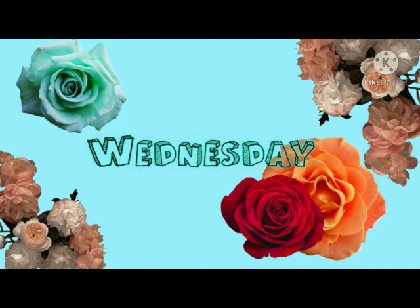I also have the Equate moisture care cocoa divine body oil gel, and this is 6.8 fluid ounces. Everybody loves this stuff — this works really good also.